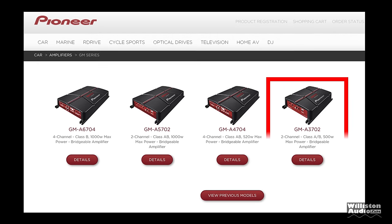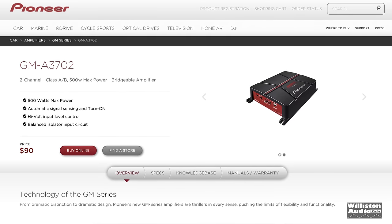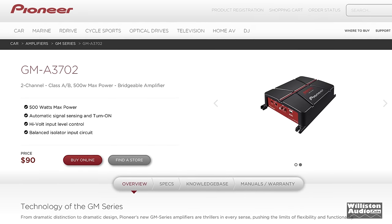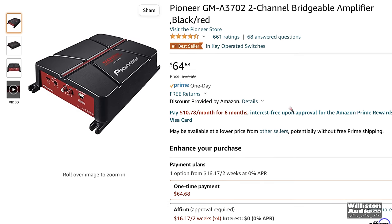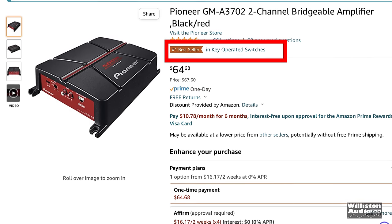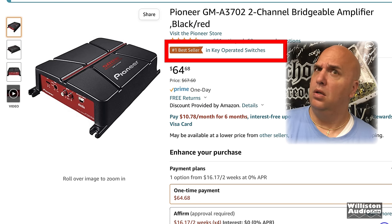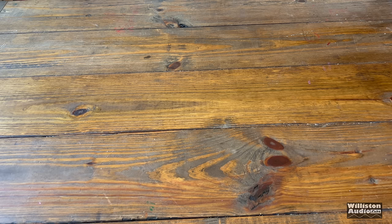Today we're going to look at some of their least expensive models — the GM line — and specifically the GMA-3702, which retails on the Pioneer site for $90. Although it retails for $90, you can check places like Amazon at $65, quite a bit less. It's really inexpensive for a known brand and is the number one best seller in key-operated switches — what the heck does that mean?